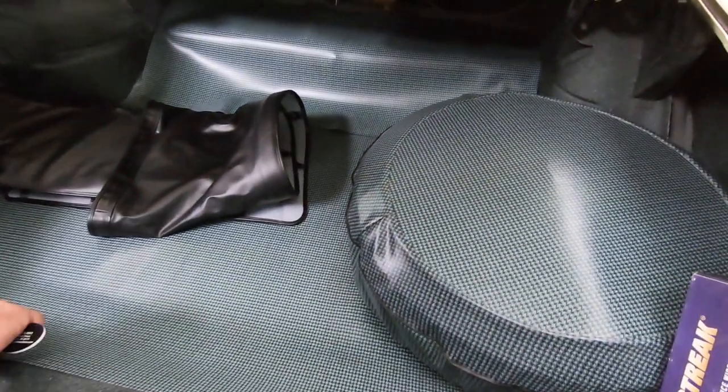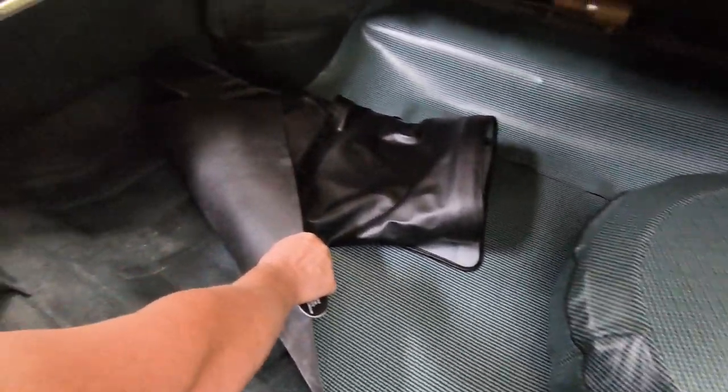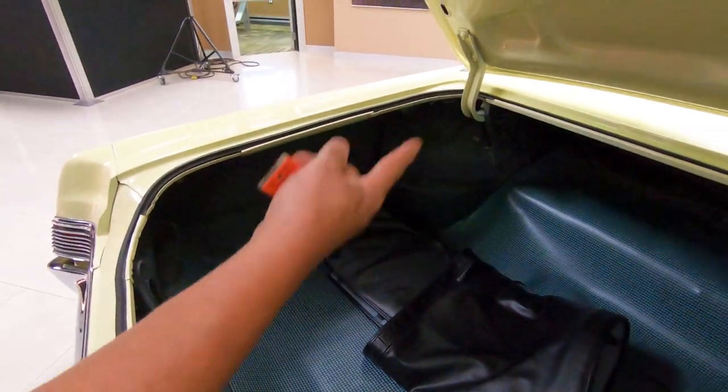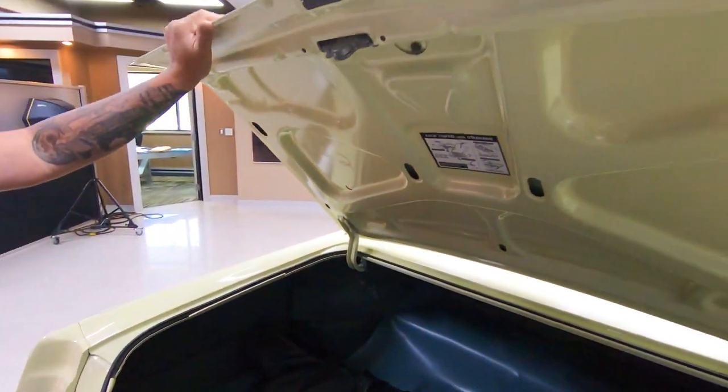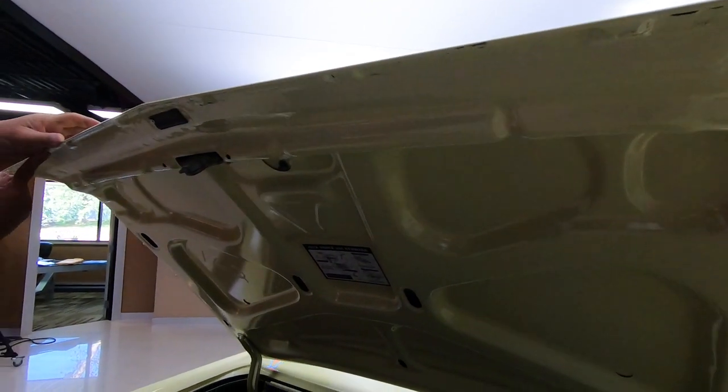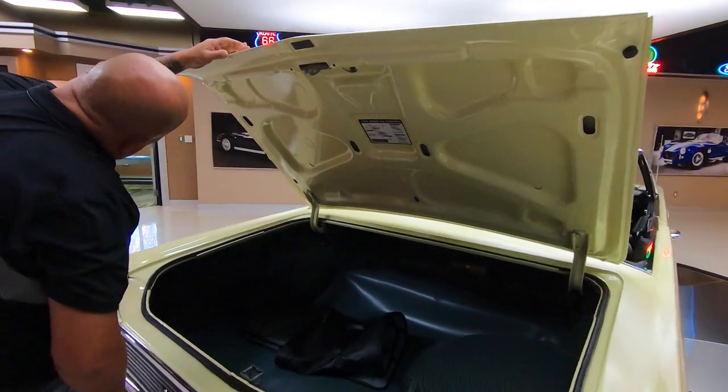Looks like we've got the spare tire in here. You can see the trunk floor is looking good, back sides of the quarter is looking good. The wheel wells — they even painted the bottom side of the deck lid. Everybody knows on these GTOs you've got to check this lip right here. Everything's painted up and looking slick there.